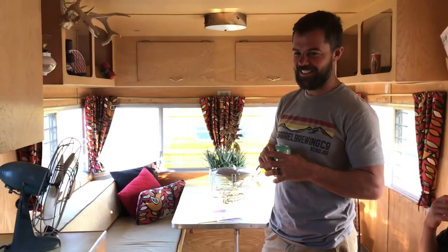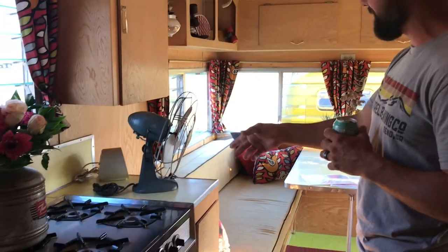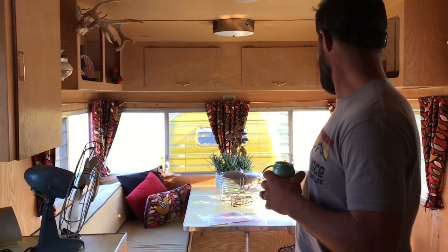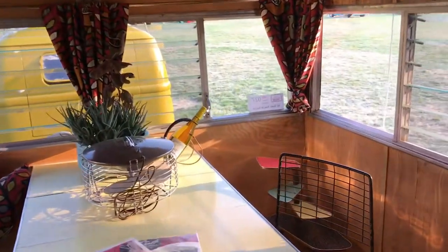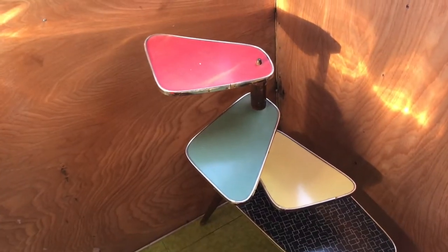Tell me about the interior — I love it by the way. It's all original countertops, original laminate, original table with a leaf. And that very cool corner table — where did you get that? I'm jealous. Thrift store somewhere along the line. We're junkies for that stuff. How cool is that?